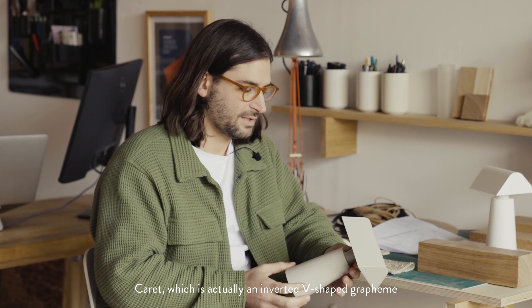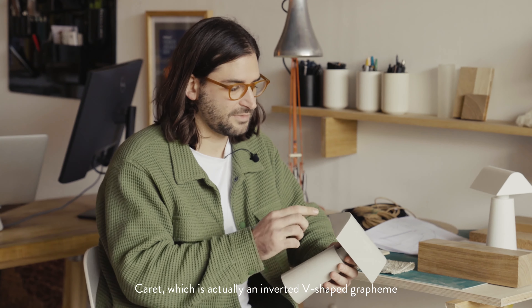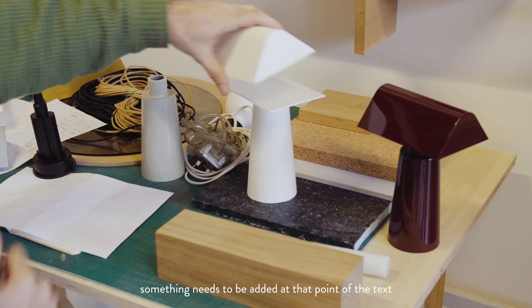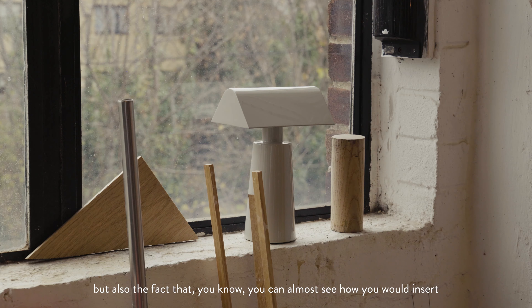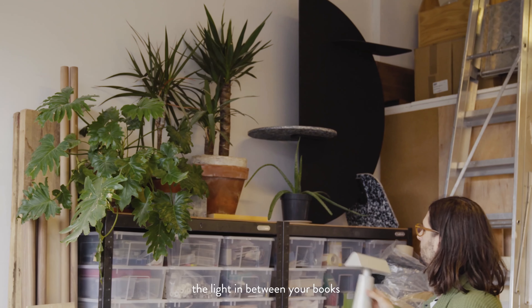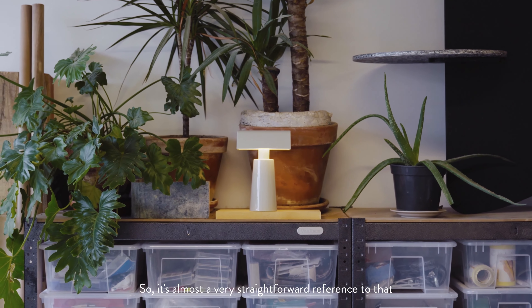Caret — which is actually an inverted V-shaped grapheme that is used in proofreading and typography to indicate that something needs to be added at that point of the text. So I thought it was quite nice: firstly because obviously the V-shape of the top of the lamp, but also the fact that you can see how you insert the light in between your books, so it's almost a very straightforward reference to that.